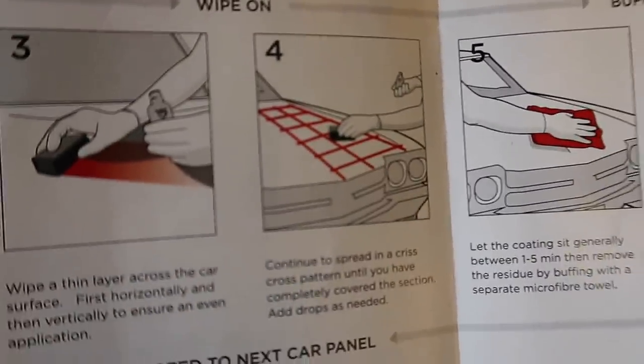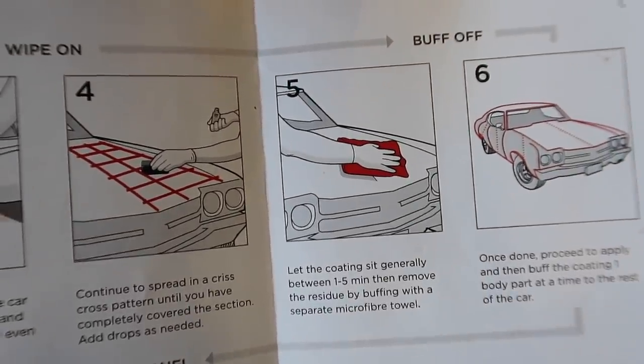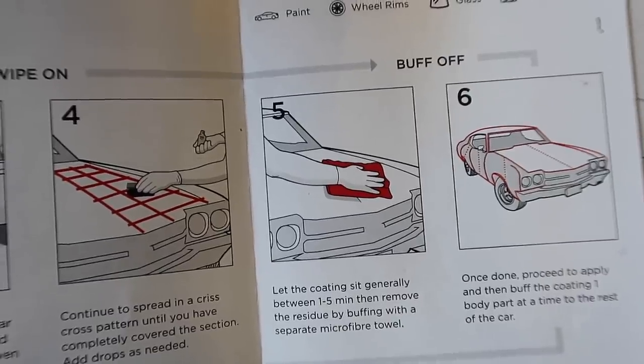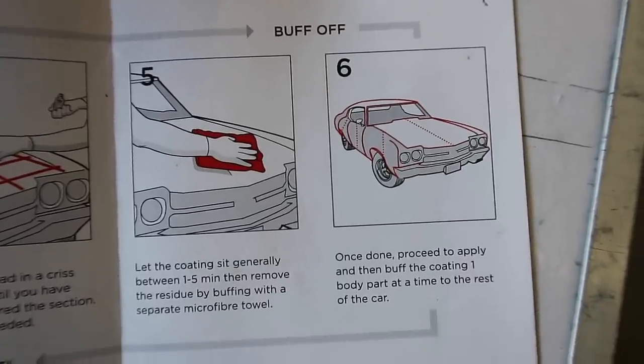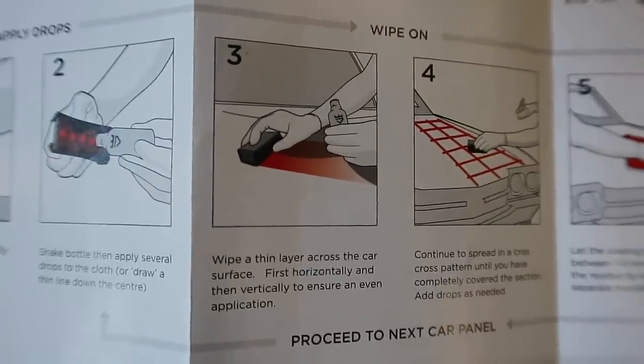You basically crisscross all over the car, let it sit for one to five minutes. I advise doing it panel by panel — don't try and do the whole thing and then go back around it. Do one panel at a time and then go back and buff the coating off. So I'm going to do one panel now, and then after that we're going to catch up with the finished article.